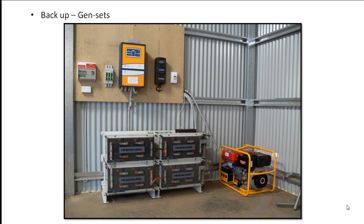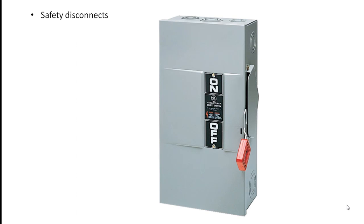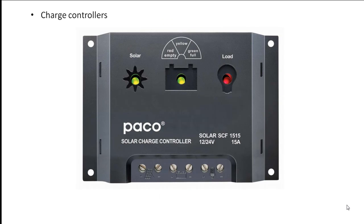Like grid-connected systems with battery backup, an off-grid system requires safety disconnects to permit safe servicing. DC disconnects with appropriately rated fuses or breakers are located between the PV array and the charge controller, between the charge controller and the battery bank, and between the battery and the inverter. These systems also require charge controllers to regulate battery charging from the PV array. Charge controllers also protect the batteries from overcharging.